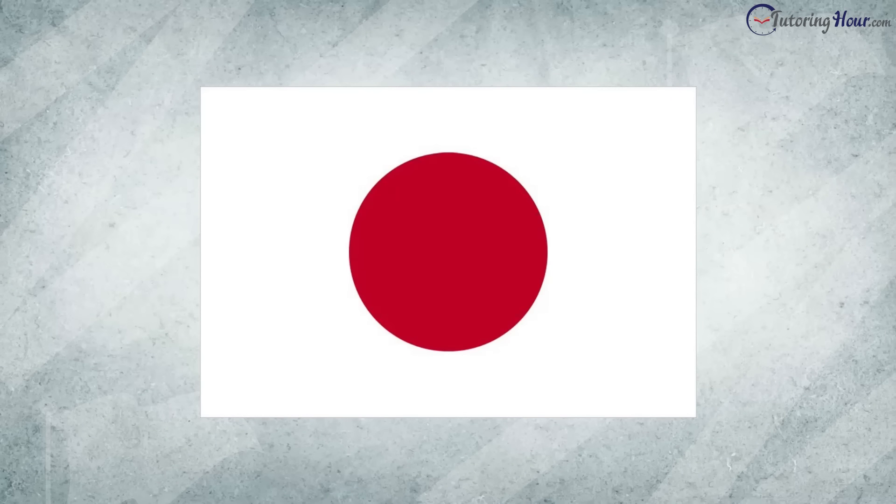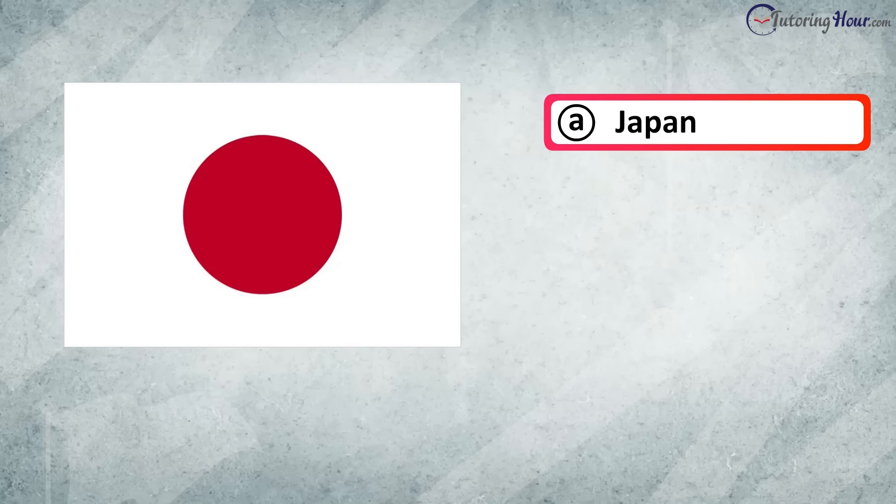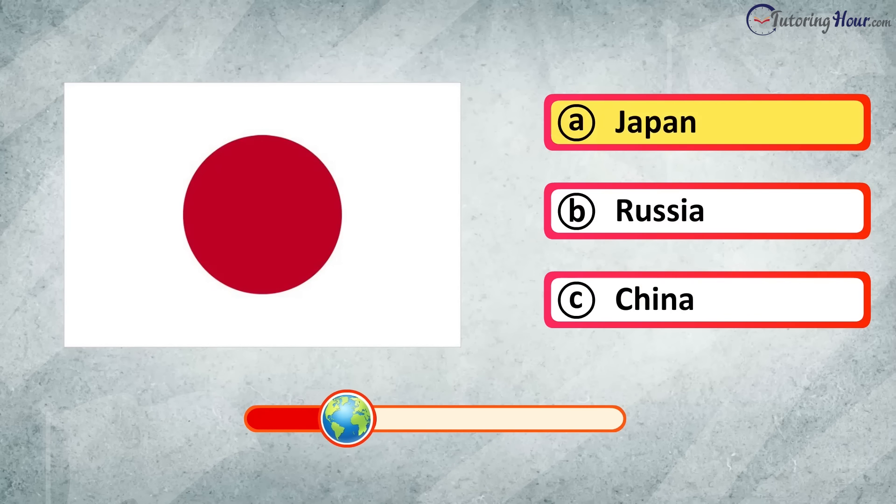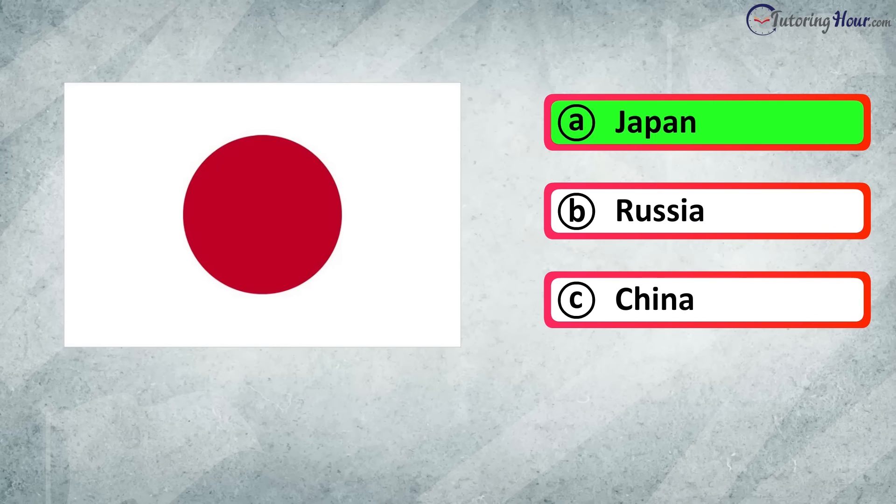Can you recognize the country from the flag? Is it A. Japan, B. Russia, or C. China? The correct answer is Japan.